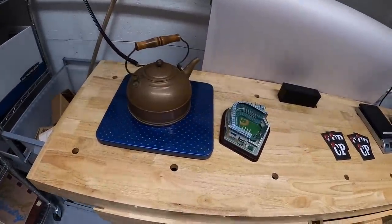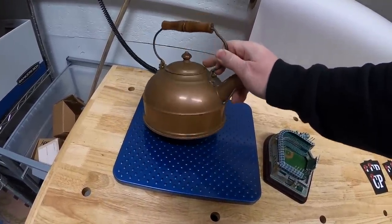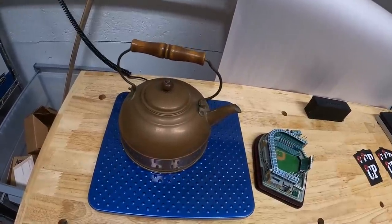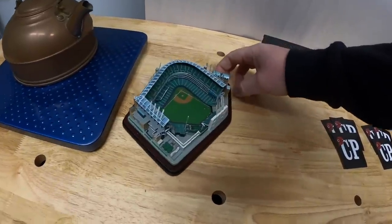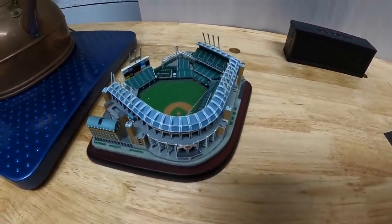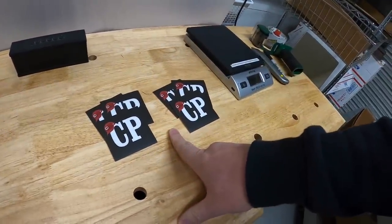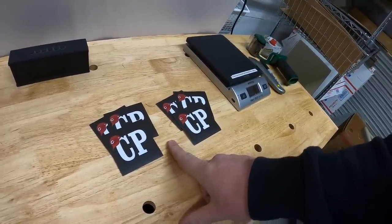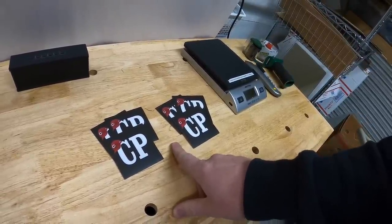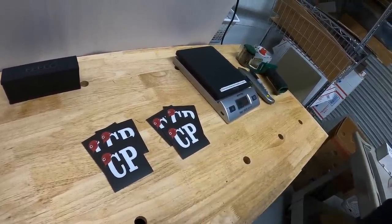First few things going out are sales outside of eBay — viewers who reached out via email. This is the copper teapot I got in a bulk buy, going out to Dave and Susan for $25 free shipping. Next is this Danbury Mint Jacobs Field Stadium where the Indians play — a really cool piece with a lot of detail, going out to Jordan for $25 free shipping. I showed the stickers on Instagram last night and a couple of viewers bought them, so these are going out to Eric and Laura — three stickers each for $5 free shipping. Dave and Susan, Jordan, Eric and Laura — thank you guys all so much for the support.